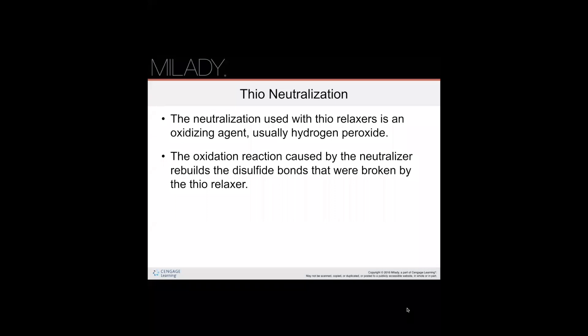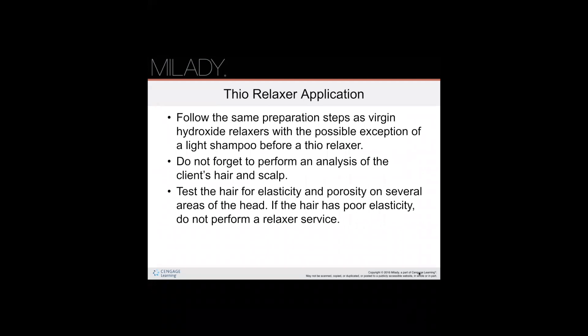The oxidation reaction caused by the neutralizer in thio relaxers rebuilds the disulfide bonds that were broken by the thio relaxer. When testing the hair, just as with any chemical service, you want to test the hair for elasticity and porosity on several areas of the head to make sure the hair is stable enough to receive this service. If the hair has poor elasticity, do not perform the relaxer service. Always perform an analysis of the client's hair and scalp before the service.